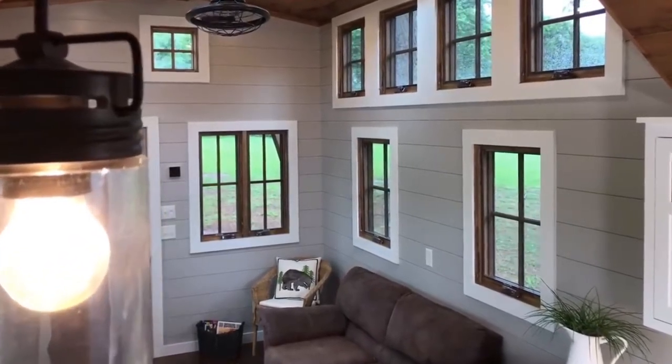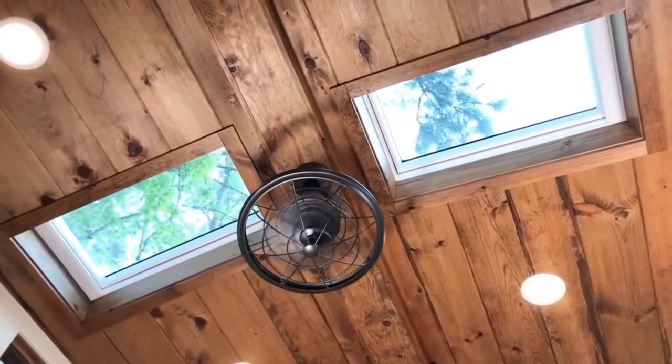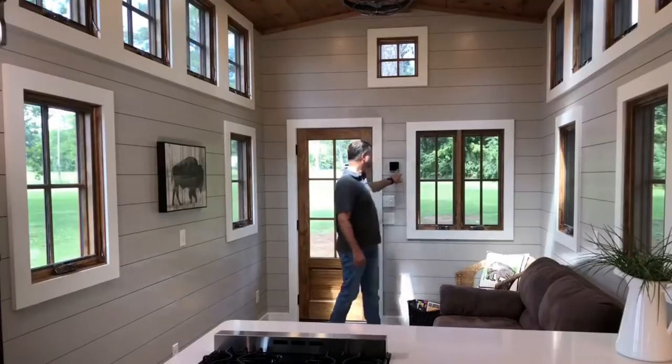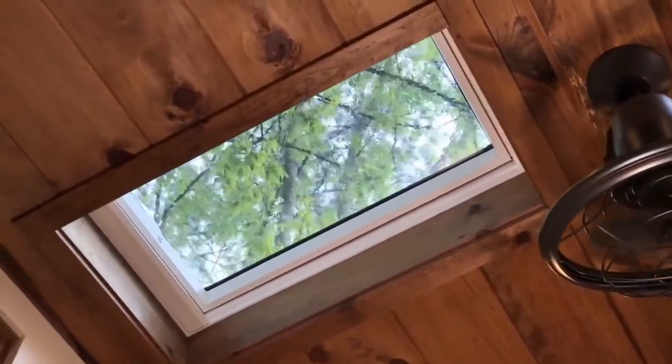This, of course, is the living room when you come in. Some really cool things we added to this one are the powered skylights. These are made by V-Lux. They open automatically — you've got a remote on the wall, you can set them on timers, and they've got rain sensors. If it starts to rain, they'll close. It's a neat little feature on this one.